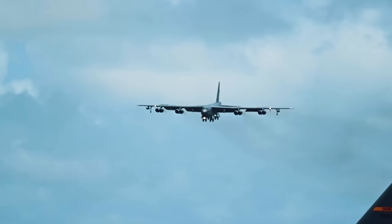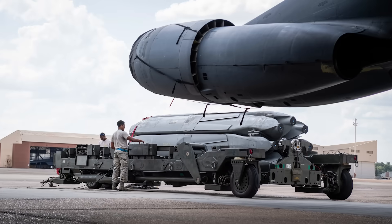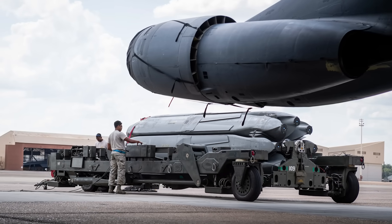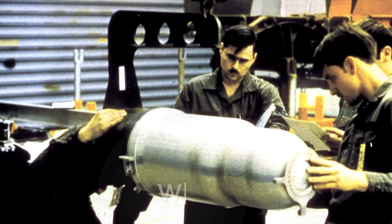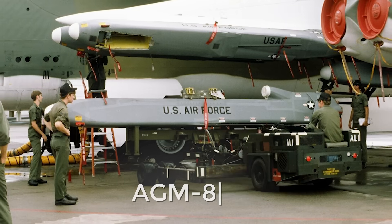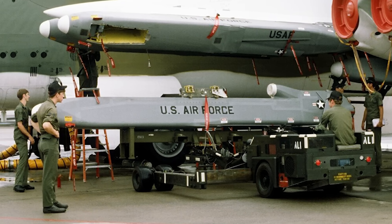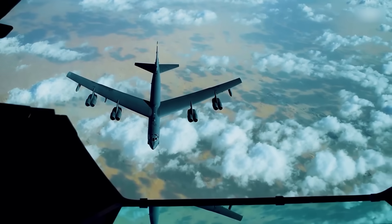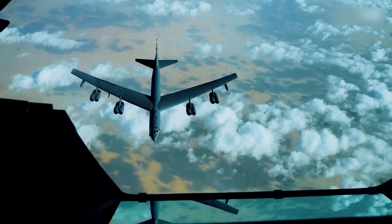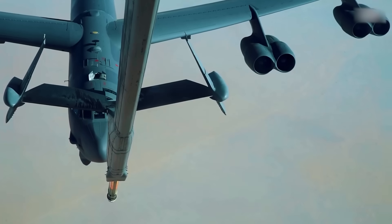Beyond hypersonic missiles, the B-52J's potential as a nuclear launch platform should not be overlooked. After years of development, we got our first look at the U.S. Air Force's new AGM-181A long-range standoff (LRSO) cruise missile armed with a W-84 nuclear warhead, replacing the AGM-86B air-launched cruise missile (ALCM) that has been in service since the end of the Cold War. It is part of the broader long-range strike family of systems whose core is the B-21 Raider, but the military may well debut the new munitions under the wings of the B-52J rather than in the internal compartments of a B-21.